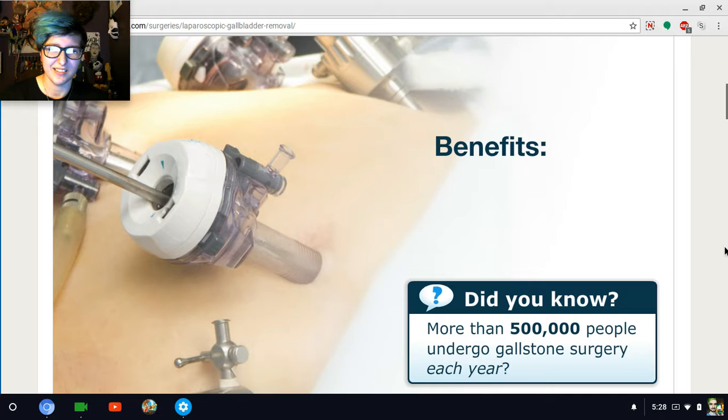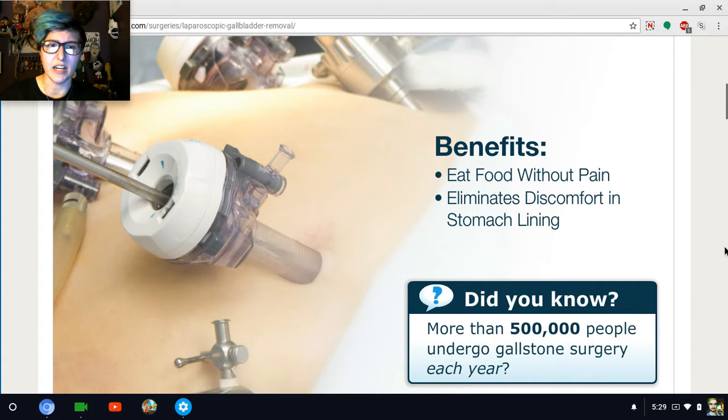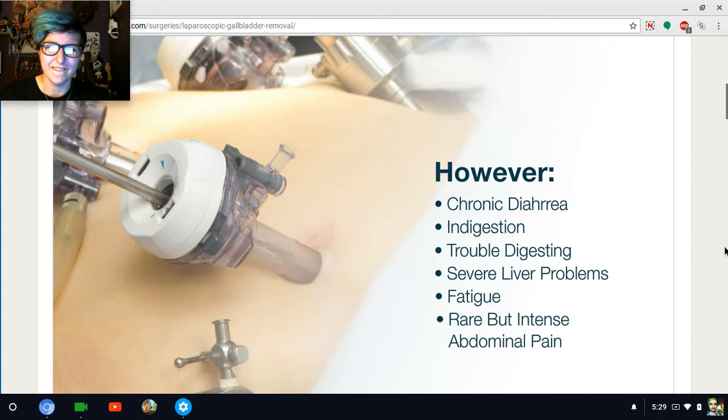There are a number of benefits to having laparoscopic cholecystectomy. More than 500,000 people undergo gallstone surgery a year. Oh, that makes me superstitious — I don't want that to happen. However, if you have your gallbladder removed, you might experience chronic diarrhea. Those Taco Bell tacos get ya. Fatigue and rare but intense abdominal pain.